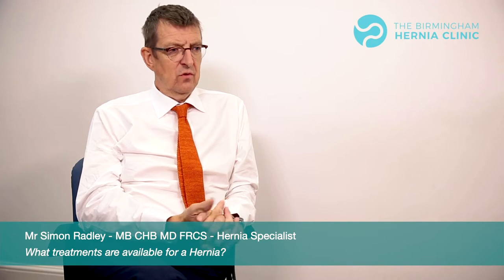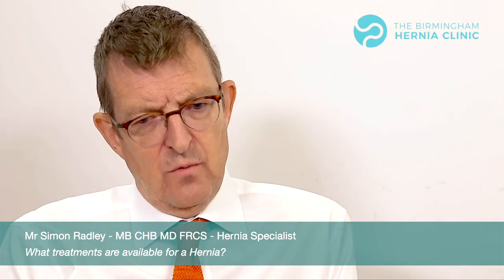What are the different treatment options for hernias? The different treatment options really depend on where your hernia is and what the potential cause of your hernia is. Starting with inguinal hernias, these are the commonest types of hernia that I see and treat in the groin.